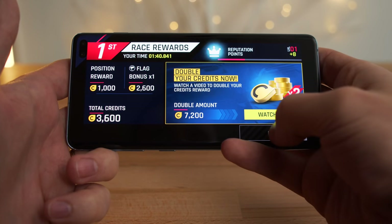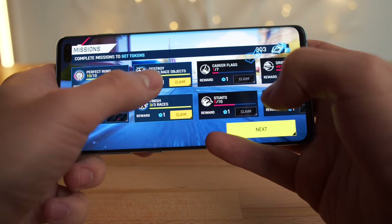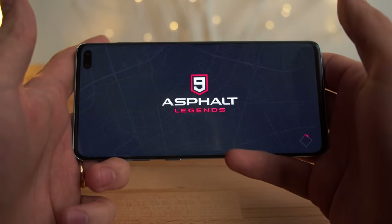It feels really good on this phone too, just a little bit of lag. I didn't notice any lag on the iPhone XS Max. A little bit of lag, but it's not too bad. Still playable. Great game.